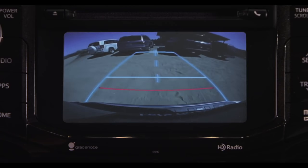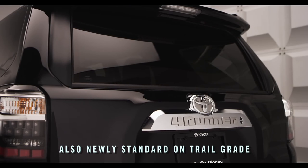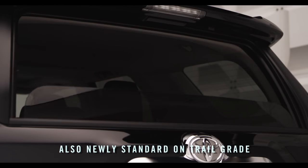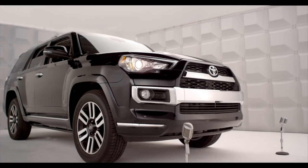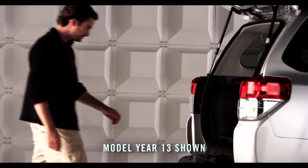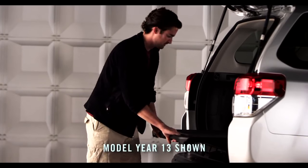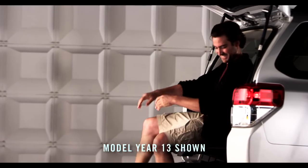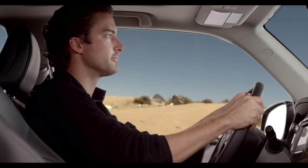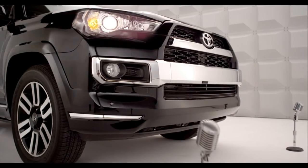The 4Runner also features a standard backup camera and a power window located in the liftgate on all models, plus a host of great optional features like automatic running boards and an expanded cargo area slide-out deck, making it easy to access camping gear — and it screams tailgate party.